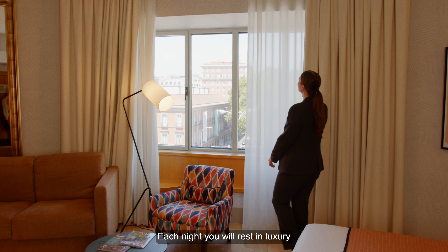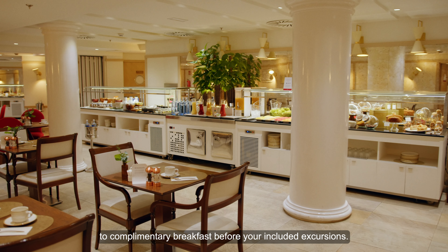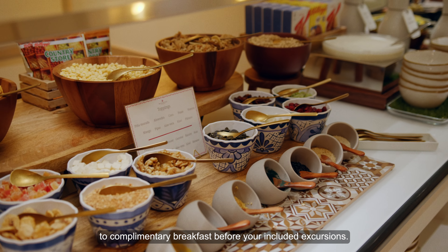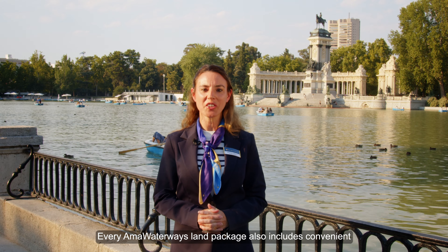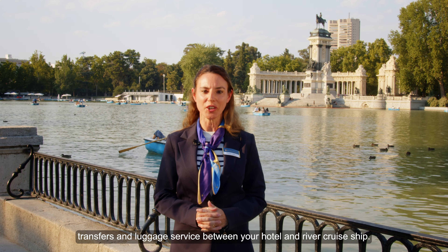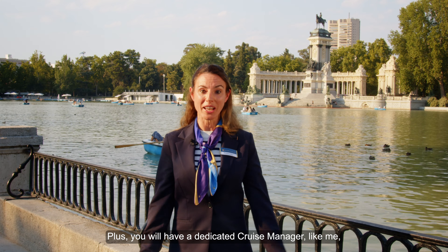Each night, you will rest in luxury at a leading hotel in Madrid, waking each morning to complimentary breakfast before your included excursions. Every AMAWaterways Land Package also includes convenient transfers and luggage service between your hotel and river cruise ship. Plus, you will have a dedicated cruise manager taking care of you every step of the way. Contact your travel advisor or visit amawaterways.com to reserve your Flavors of Portugal and Spain river cruise with our three-night Madrid Land Package today.